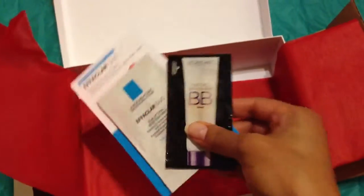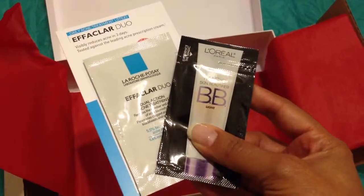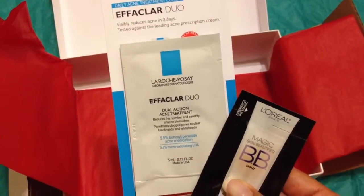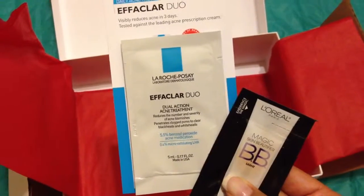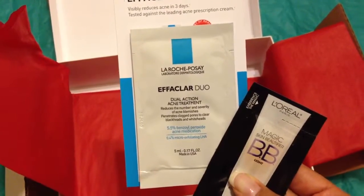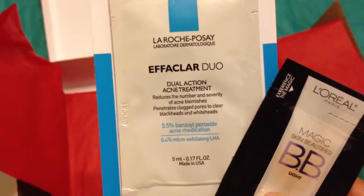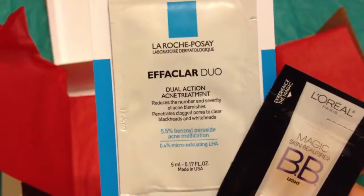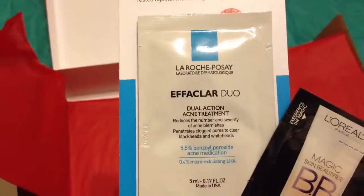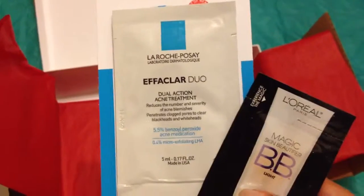The last two products are definitely just sample products. The first one is the L'Oreal Magic BB Cream in the color light. And then the last thing is something from La Roche-Posay — Effaclar Duo? I'm not sure how you pronounce that either. It's a dual action acne treatment. Reduces the number and severity of acne blemishes, penetrates clogged pores, and clears blackheads and whiteheads. That's something I would be interested in trying. Not sure how much the full size product is — hopefully it's not too expensive in case I fall in love with it.